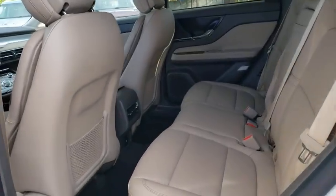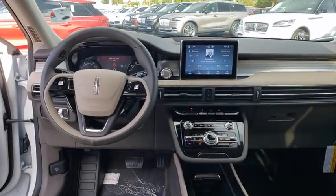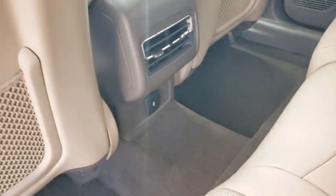Bluetooth, leather-wrapped steering wheel, power steering, adjustable steering wheel, cruise control, keyless start, auto-dimming rear-view mirror, floor mats, aluminum wheels.